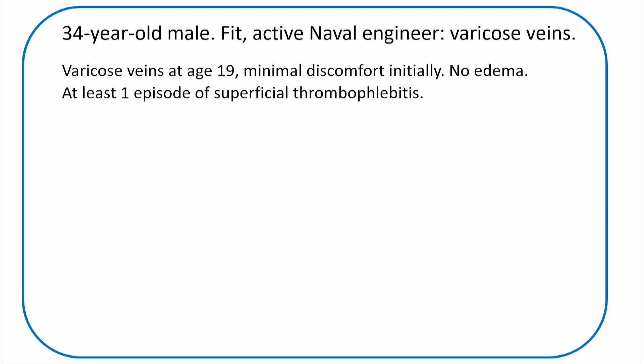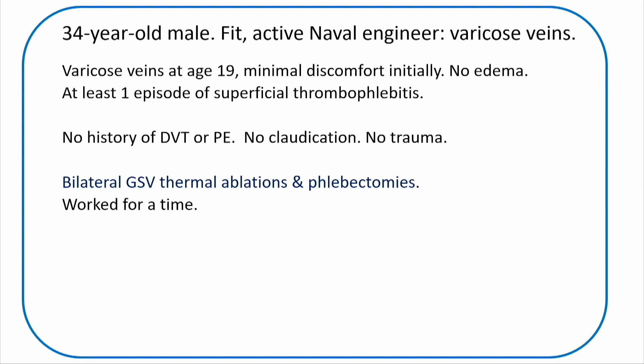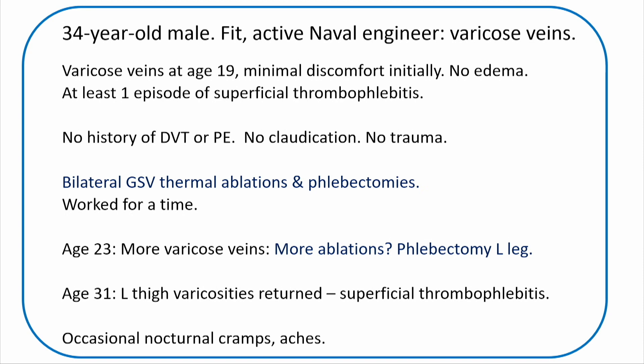A 34-year-old fit and healthy naval engineer came for a second opinion. He developed varicose veins at age 19 in both legs — at first no big bother, but they gradually became sore and he got thrombophlebitis. No history of trauma or venous thromboembolism. By age 21, the military hospital thermally ablated both great saphenous veins and did phlebectomies. It worked for a while, but they came back. By age 23, he had additional ablation and further phlebectomies. By age 31, more varicosities, more aching, phlebitis episodes, and nocturnal cramps. His mother had a history of varicose veins.